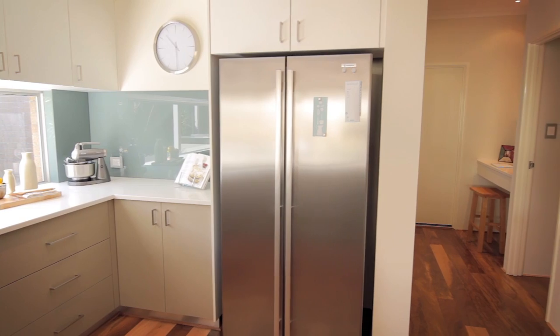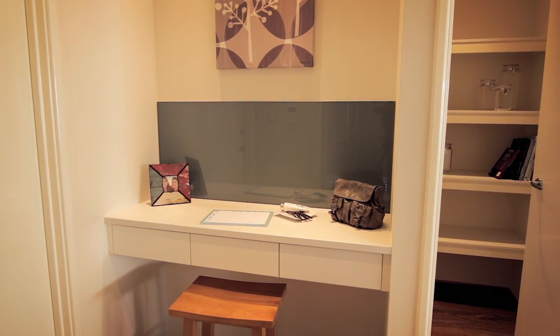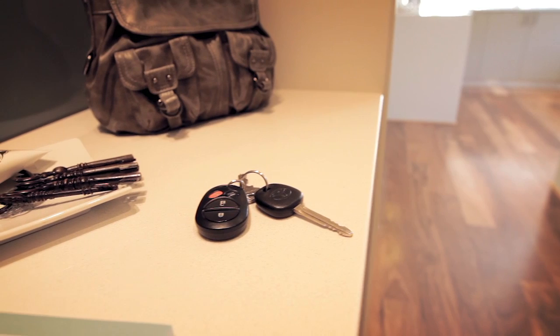We've created a little area which is called the drop zone. That enables you to walk in through the home and pretty much dump your keys, your phone, your briefcase, and it's always located in that area so you'll never forget your keys on your way out.